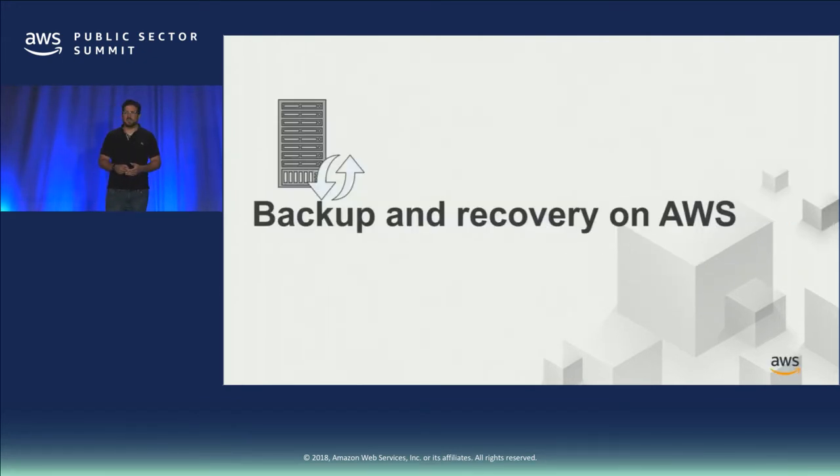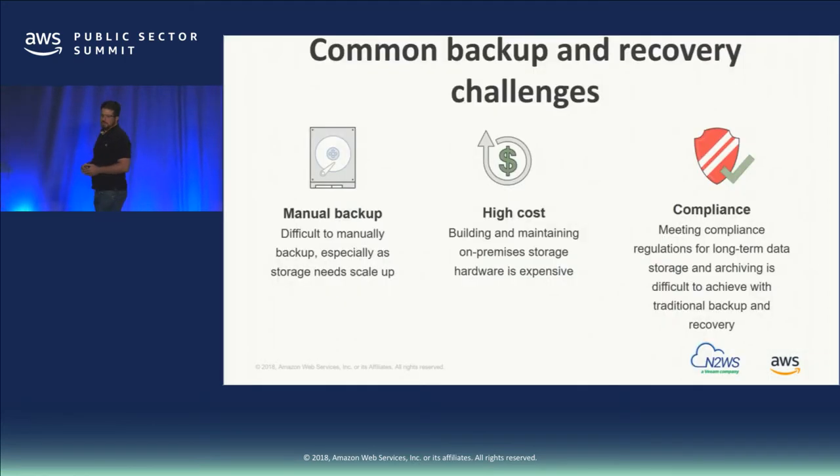Starting with a quick overview of backup and recovery on the AWS platform. There are common backup and recovery challenges that we see for all customers — things around the old world of manual backup, which was difficult to deal with at scale. Storage needs scaled based on different workloads and environments, and it was difficult to scale on demand. High cost was an issue because infrastructure had to deal with peak capacity even when it wasn't always needed. From a compliance perspective, regulated environments or frameworks like NIST 853 require solutions that are properly secured, audited, and attestable.